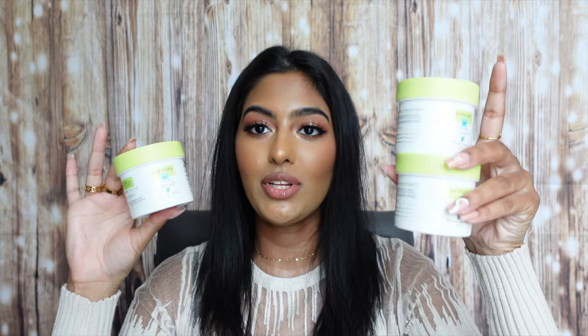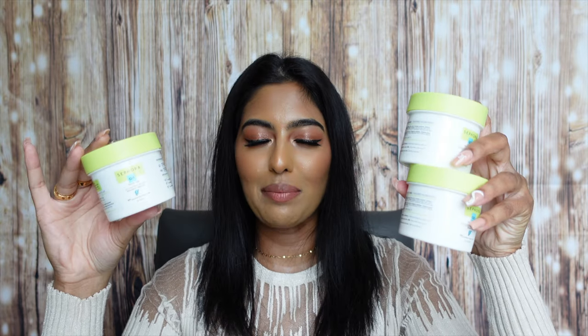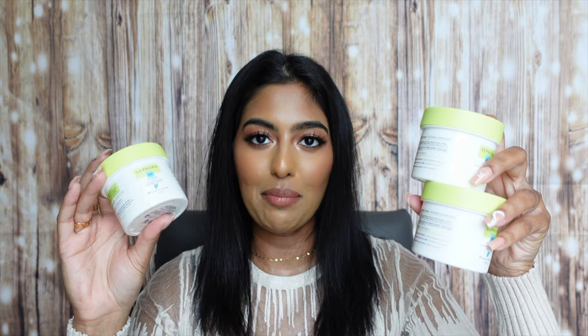Now moving on to skincare — it's a pretty huge section. I got the Sephora Collection Glycolic Acid Glow Peel Pads for Radiance and Smoothness, which are very similar to the First Aid Beauty peel pads. I got three of them because I absolutely love them. I love to use them right before I get out of the shower at the beginning of my skincare routine — quickly go over my face and then go in with toner, essence, serums, and moisturizer. They were 30% off so I definitely had to stock up.